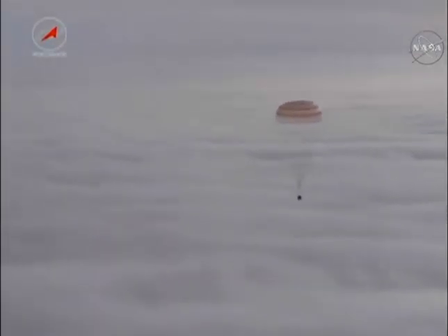A recorded view from one of the Russian search and recovery helicopters. At this stage the Soyuz capsule was well under its main parachute — a massive parachute designed to slow the Soyuz down from a descent rate of 80 meters per second to just 7.2.